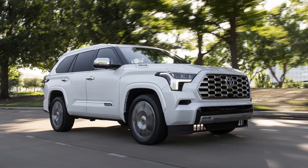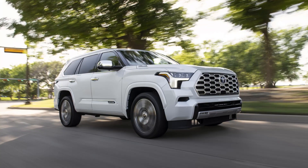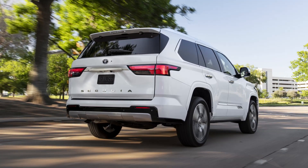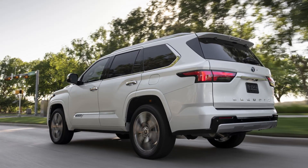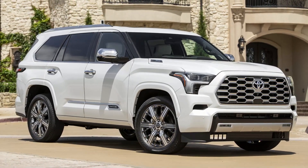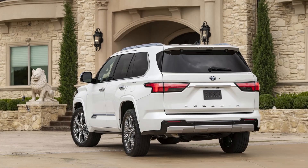The 2023 Sequoia costs more than the 2022 Sequoia, which has a starting base price of $50,500 MSRP. All 2023 Sequoia models feature an i-Force Max Hybrid system, combining power from a twin-turbo V6 engine and an electric motor. It generates 437 horsepower and 583 pound-feet of torque.